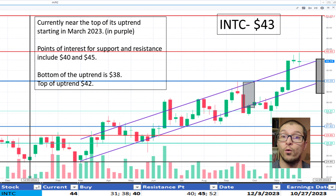Switching to Intel, $43. It's currently maintaining its uptrend beginning in March 2023 and near the top of the range. $42 being the top of the uptrend range and resistance noted at $45. The price is okay.